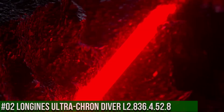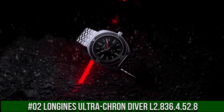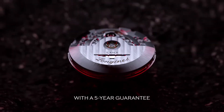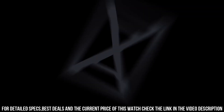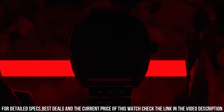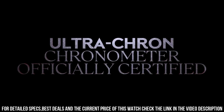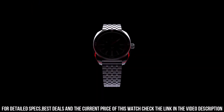Number 2: Longines Ultra-Cron Driver L2.836.4.52.8 — diameter 43mm, thickness 13.6mm, case material stainless steel, dial color black with grained finish. Indexes applied at 3, 6, 9, and 12 o'clock. Lume: yes — C3 Super-LumiNova. Water resistance 300m. Strap or bracelet: 7-link bracelet in stainless steel with double safety folding clasp and push-piece opening mechanism, plus black and red NATO-style strap made out of recycled material. Brown leather strap with stainless steel buckle, plus black and red NATO-style strap made out of recycled material, 22mm lug width.